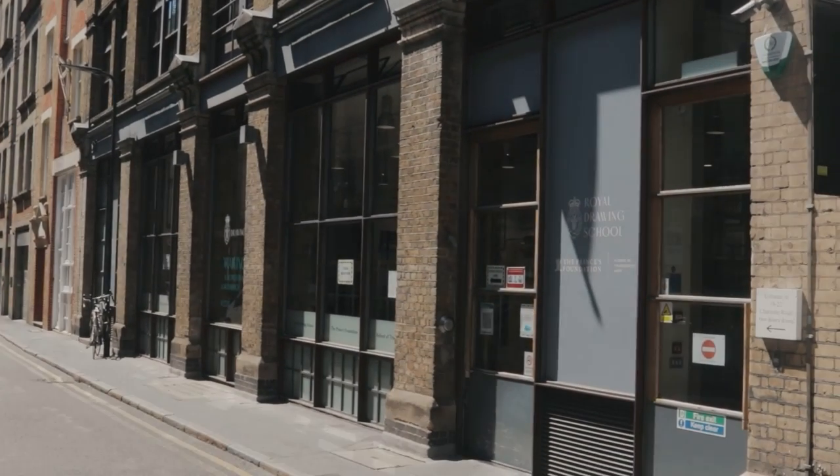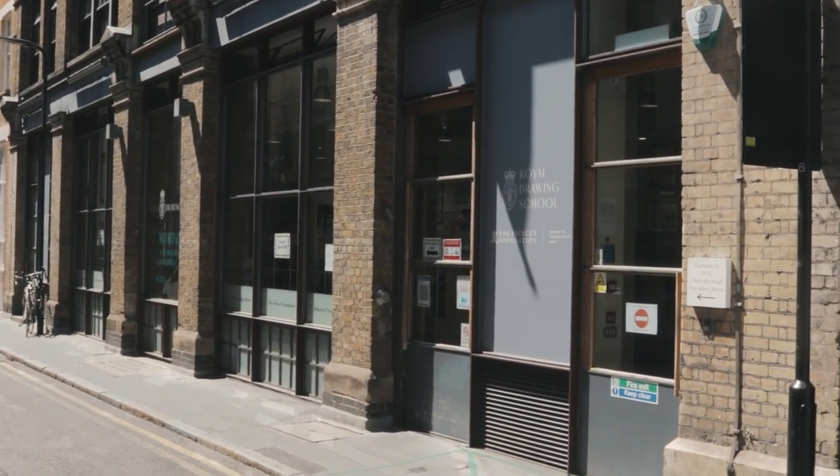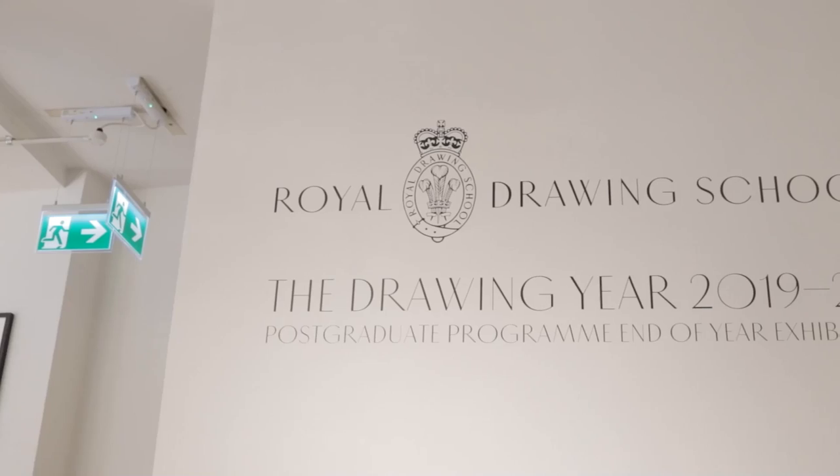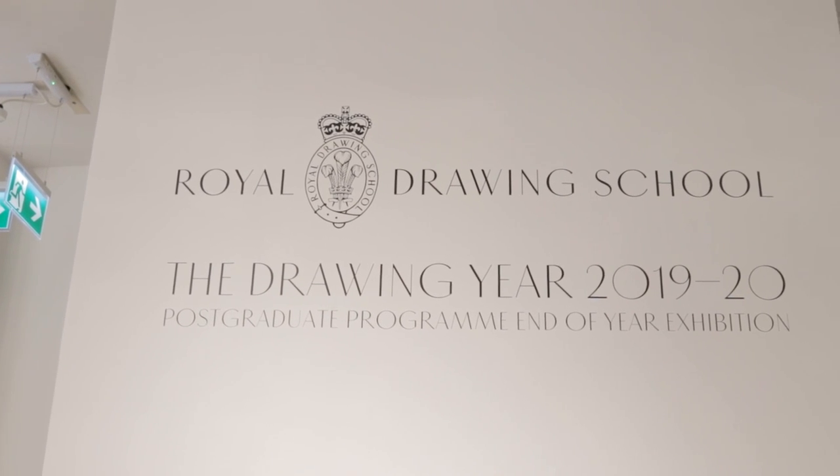For anyone who doesn't know, the Royal Drawing School Shoreditch campus is located on Charlotte Street, which is about a 10-minute walk from Liverpool Street Station in London.